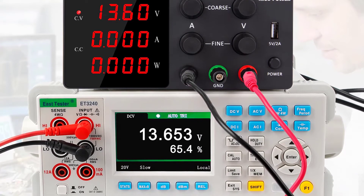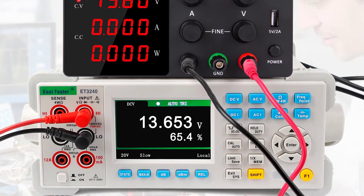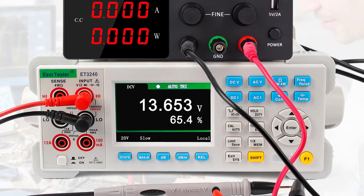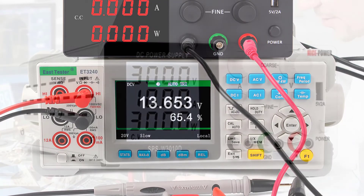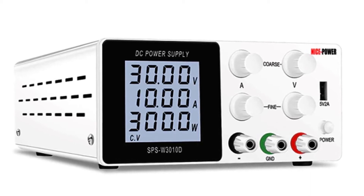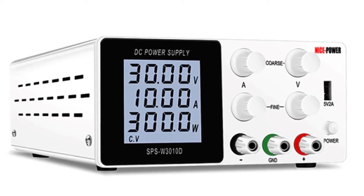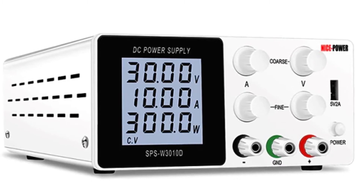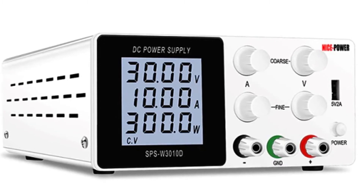The power supply is equipped with a thermal sensor and the output current will automatically decrease as temperature rises. Voltage and current are controlled digitally and outputs are adjusted by rotating the regulator. It has a low ripple and noise DC output for accurate operation, and a wide operating temperature range of -10 to 60 degrees centigrade.